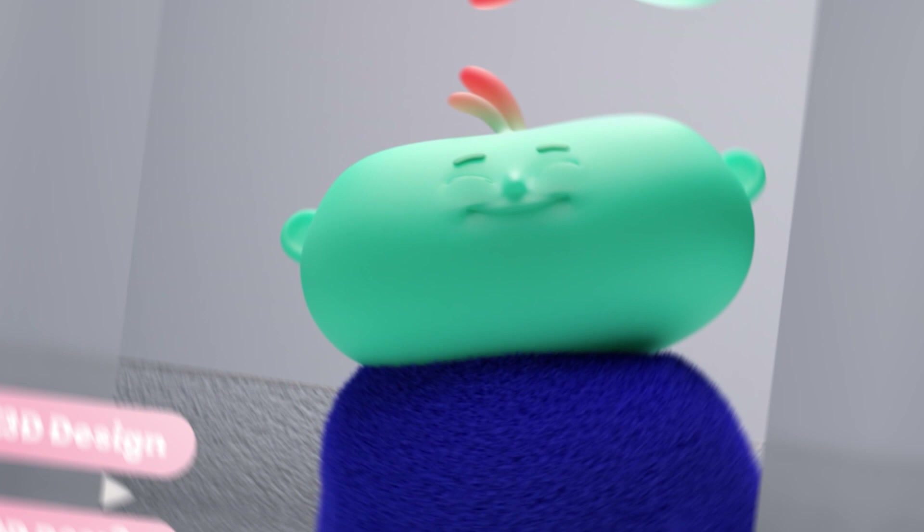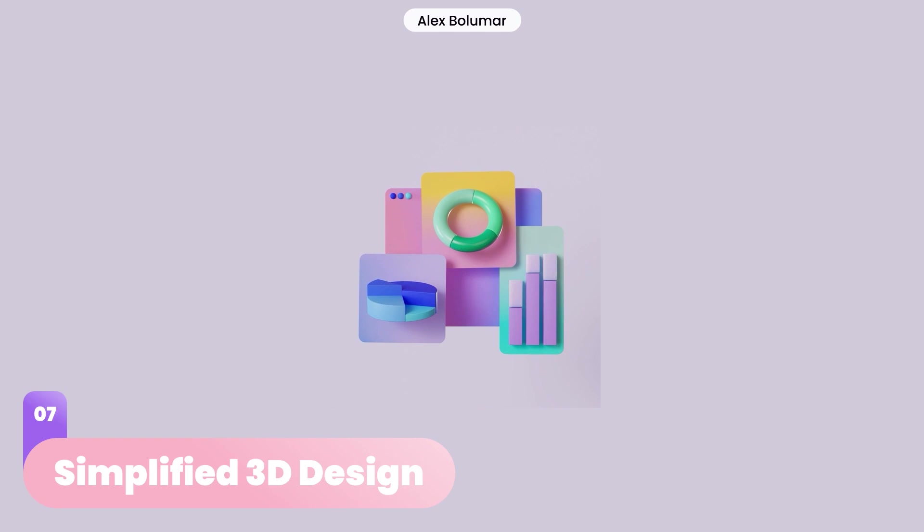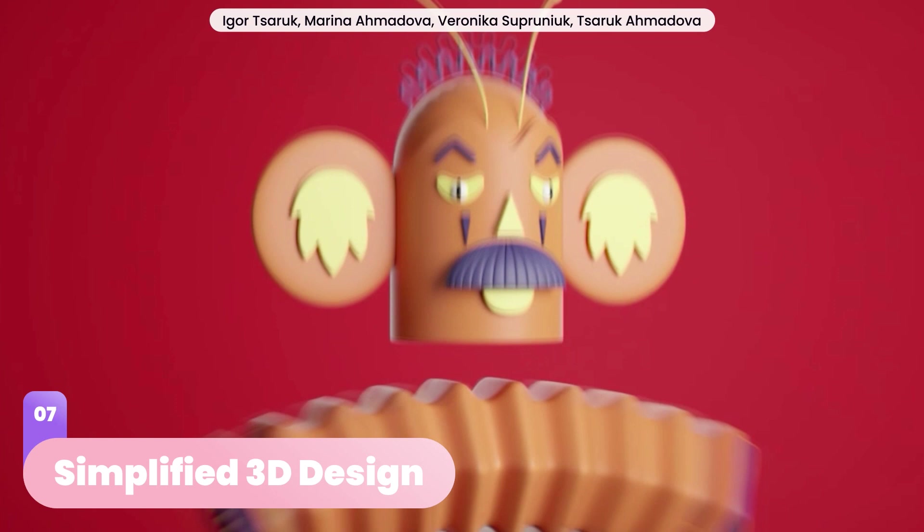Think baby toys — simple, smooth geometric shapes with details reduced to a minimum. This is what simplified 3D design will look like in 2023. Design work of this style will comprise easily understandable and familiar shapes in beautiful color palettes, to prove that simplicity can look stunning.